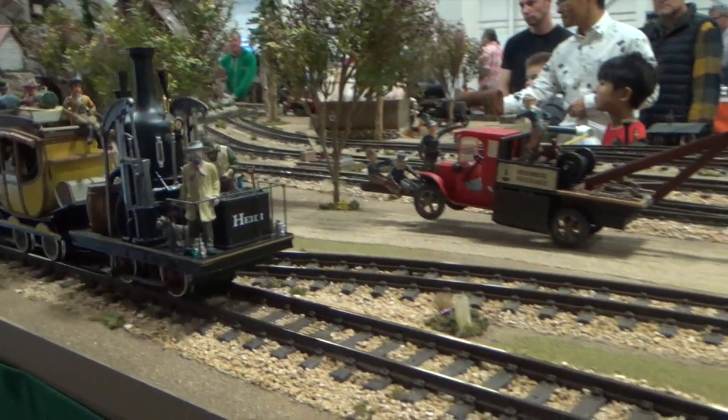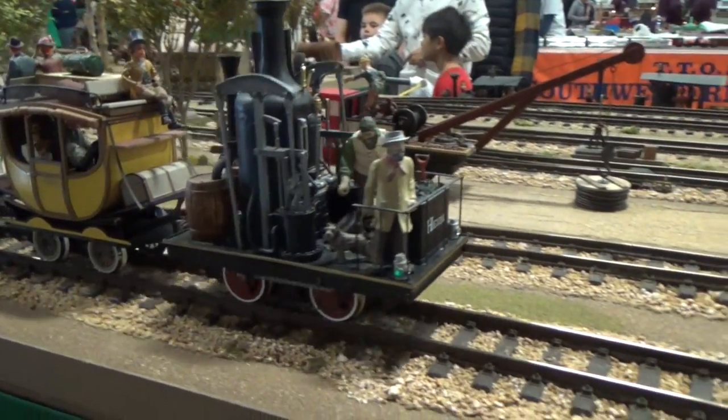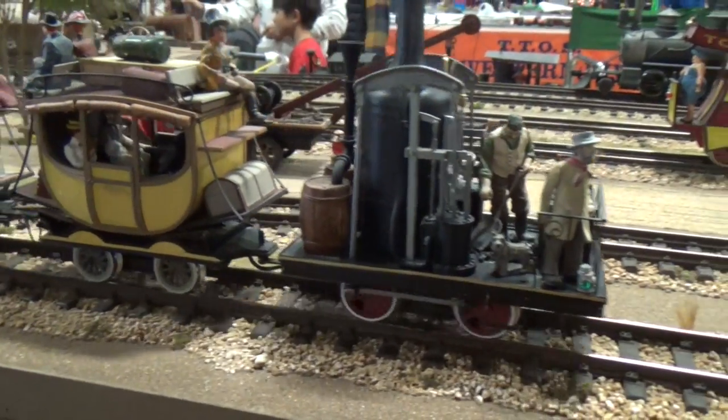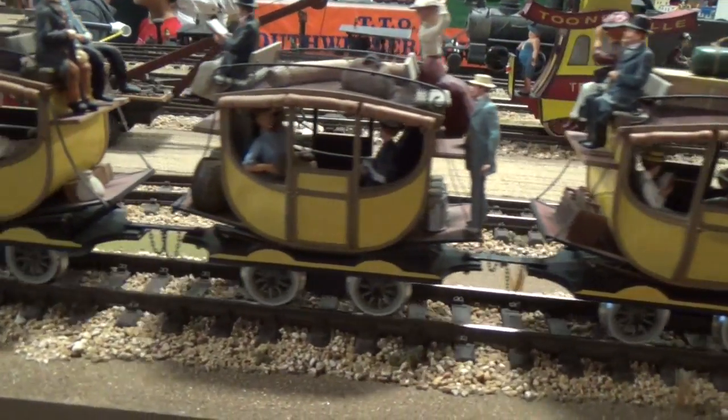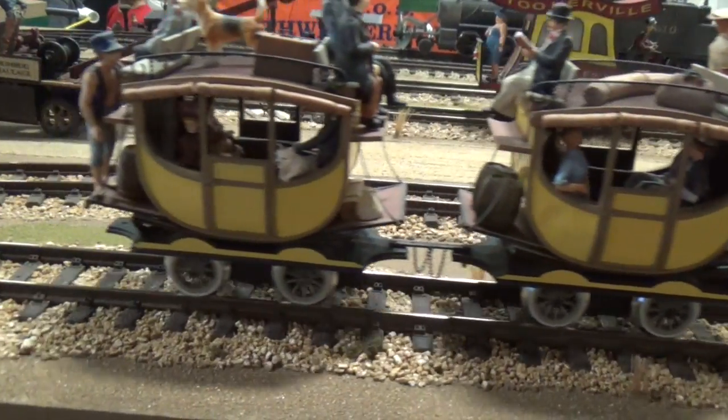At the Great Train Show, here is a model of what the first trains look like. Let's count! 1, 2, 3, and 4!